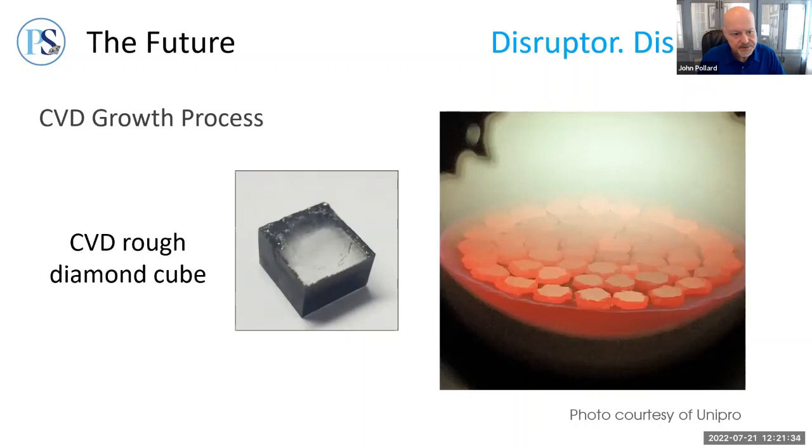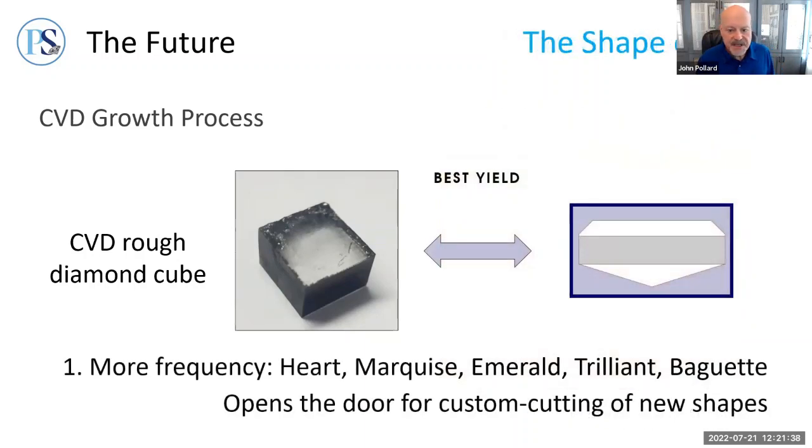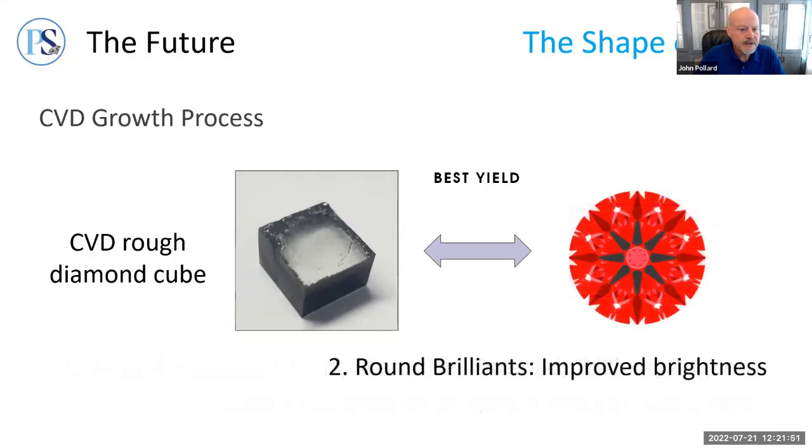This cube shape has several interesting implications for the future. Since CVD rough is equally or better suited to shallow shapes, it opens a new world of possibilities for diamond design and allows greater frequency of traditional shapes like heart and marquise. For round brilliants, shallower proportions make sense — the shallow end of most excellent or ideal cut grades tends to result in greater brightness than proportions near the deep end. Australian gemologist Gary Holloway predicts that if chain stores offer both natural and lab-grown and the lab-grown diamonds are more affordable and brighter, lower quality natural goods may not be practical to produce.